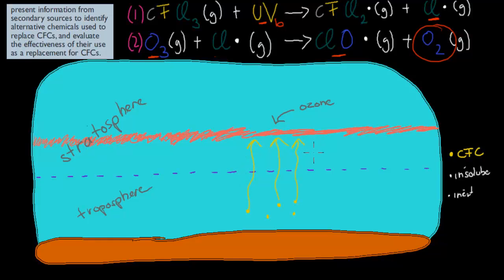That means that the CFCs cause lots of damage to our ozone, and that's bad because ozone is really important when it comes to protecting us from the sun, or strong UVB radiation, which can cause plants to stop growing properly, and humans to get skin cancer. The actual dot point itself says: present information from secondary sources to identify alternative chemicals used to replace CFCs, and evaluate the effectiveness of their use as a replacement for CFCs.